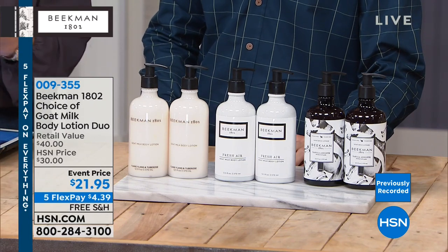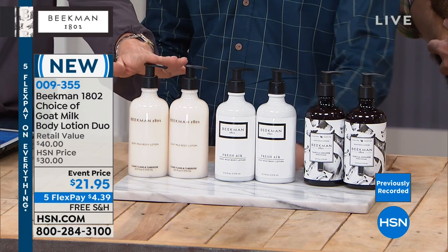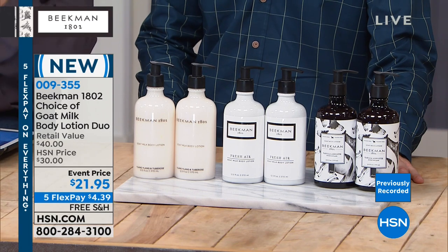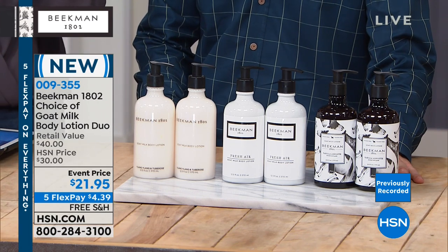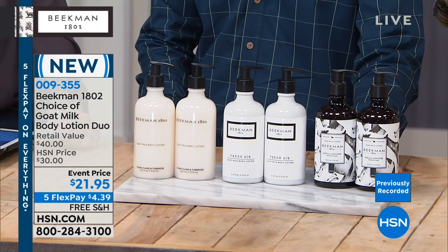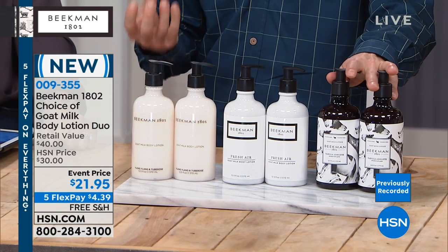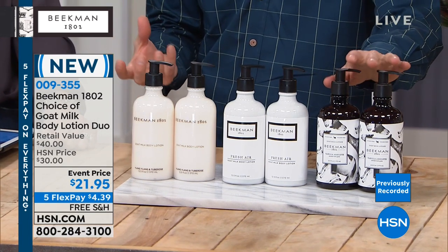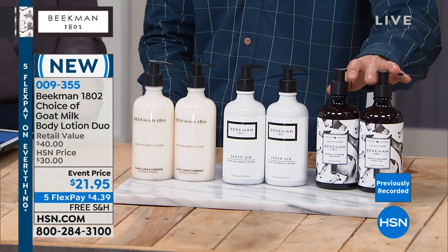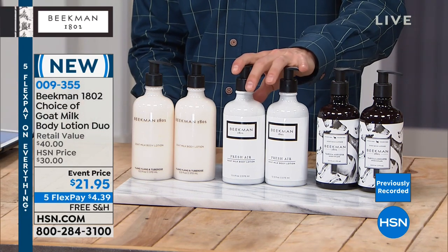Moving along — they have body lotion with a pump, two of them. Each one is normally $20 a piece, so you get two for $21.95. All with free shipping and handling, five interest-free credit card payments. You've got three scents to choose from: vanilla absolute, ylang-ylang, and fresh air with lemon verbena.